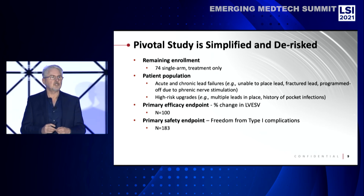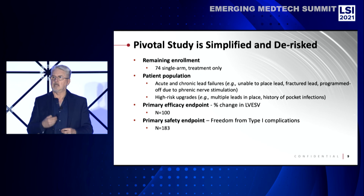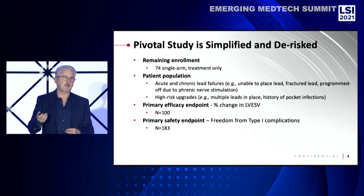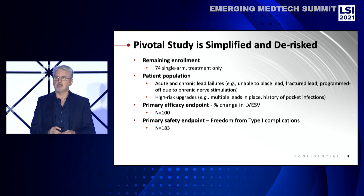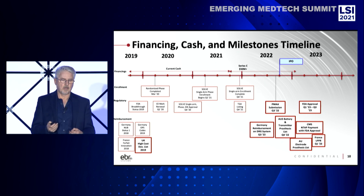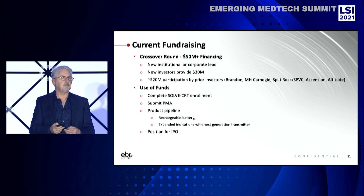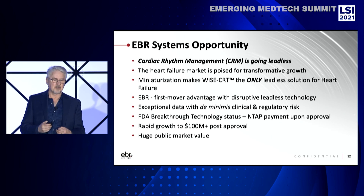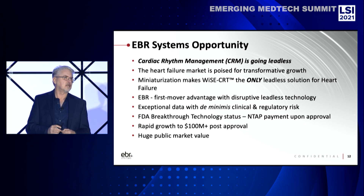We were able to renegotiate our pivotal trial with the FDA. We had been doing enrollment in a multi-center randomized trial in January, February, March last year. We ceased enrollment with COVID and renegotiated the study design. The FDA was great to work with, and now we're completing that study with a single-arm phase that will wrap up at the end of this year. We're currently raising a crossover round, eyeing an IPO with our PMA submission. We're looking for $50 million from new institutional investors. CRM is going to be changed dramatically with leadless technology, and EBR will be leading that charge. Thank you.